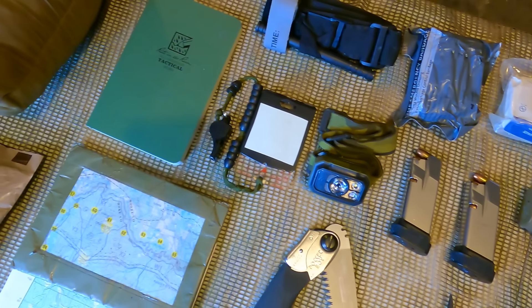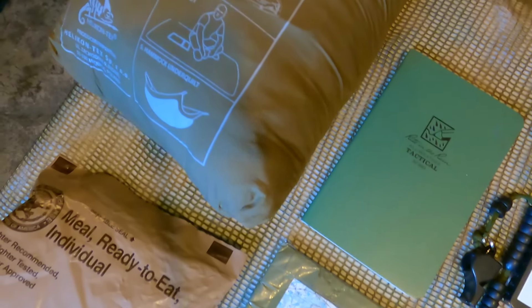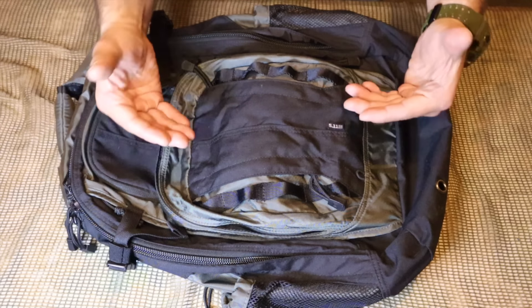Stick around, watch, and understand the basic principles, then you can begin to tailor your bag for your environment based off your own situation. So we need to have a bag ready to go, and there are a few things we can do to organize this bag and make it suitable for us.